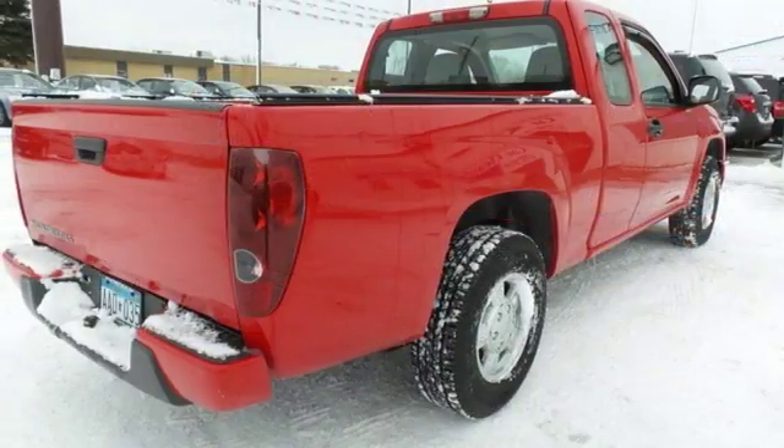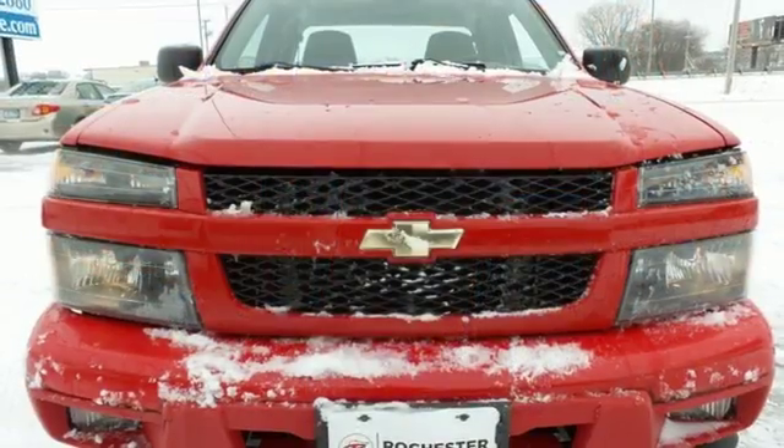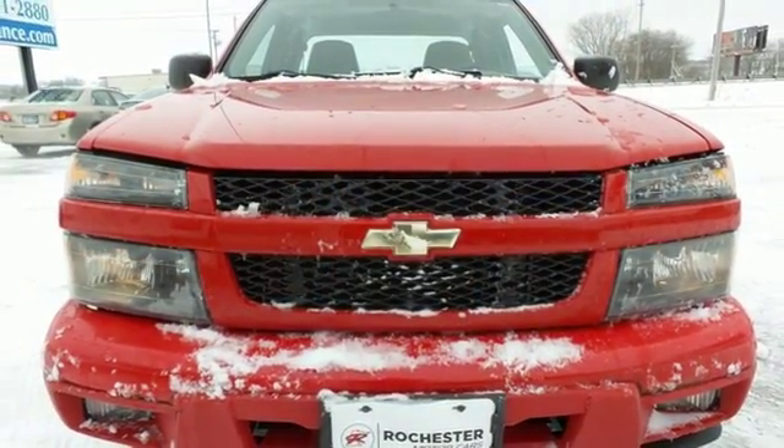Built with an extra measure of Chevy truck toughness and stamina, this compact pickup works hard and plays hard. See it for yourself today.